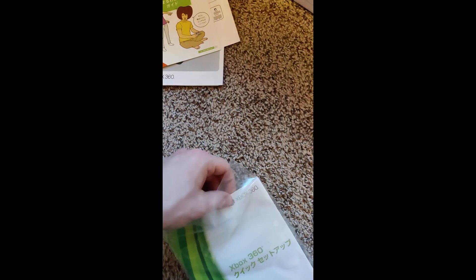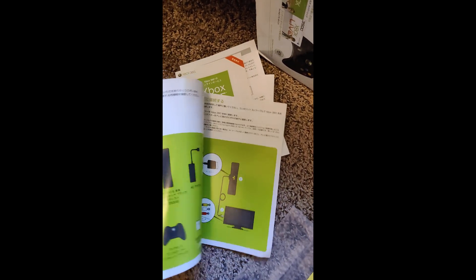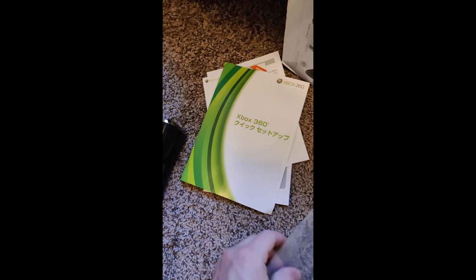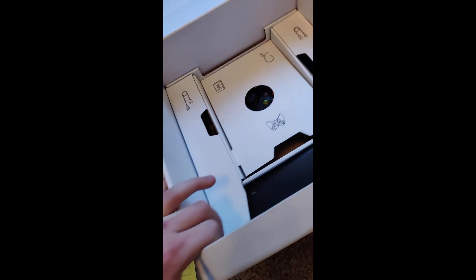And then we've got this last little piece here. That's how to turn the thing on — quick setup it looks like, and warnings and whatever. So let me go further in the box here.